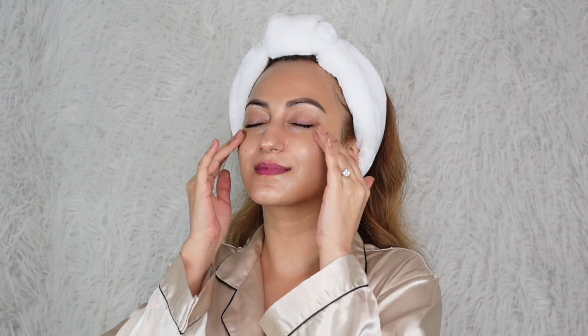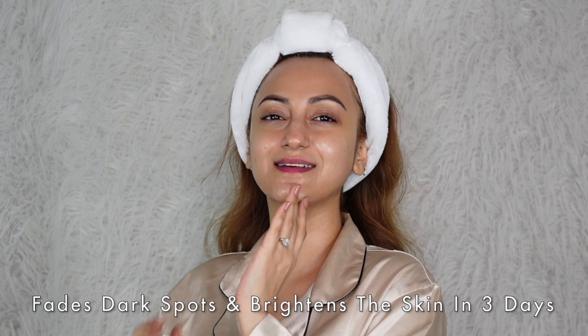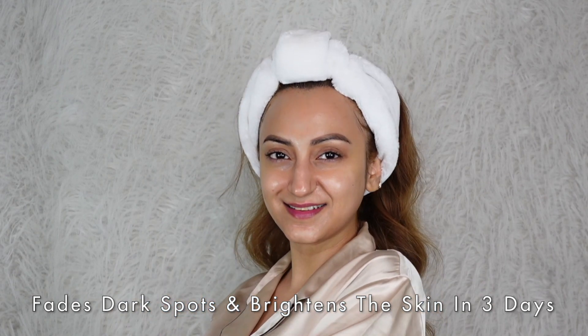The Garnier Bright Complete Vitamin C Serum fades dark spots and dullness, and brightens skin in just three days, which is absolutely crazy. Imagine the kind of difference you can see in your skin with short-term usage of this product, and with long-term usage you're not going to want to go back to any other product, because this is literally giving you a visible difference just in a matter of a few days.